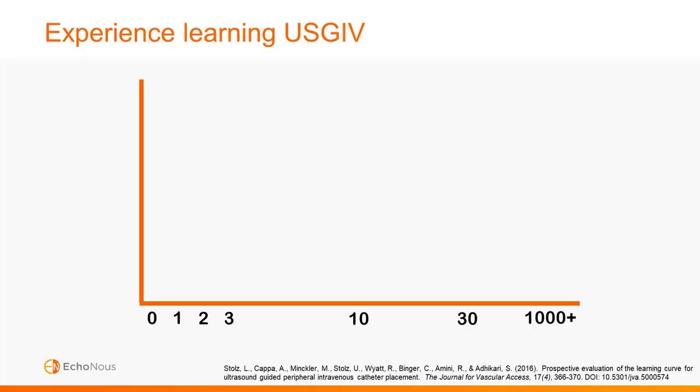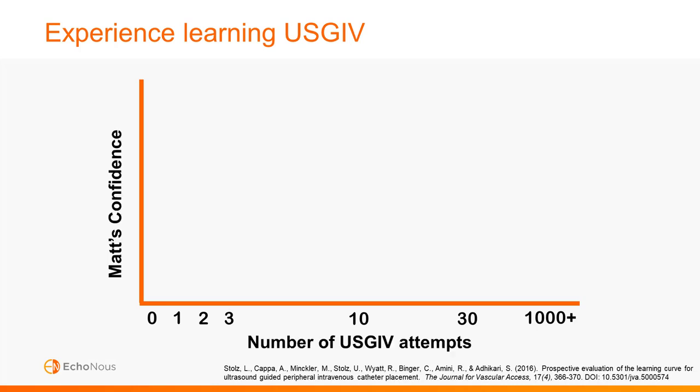I'd like to start by sharing my story about how I learned ultrasound guided IV, and hopefully it gives you a little insight into what your learning process might be like. I like to describe this by comparing my confidence level against the number of attempts. Before my first ultrasound attempt, I was an experienced pediatric emergency room nurse and a paramedic with lots of difficult IV experience.